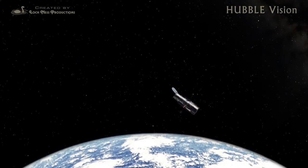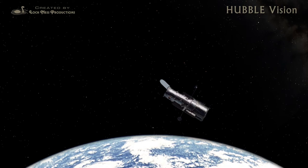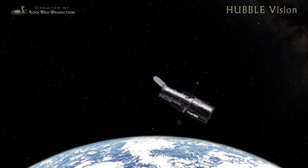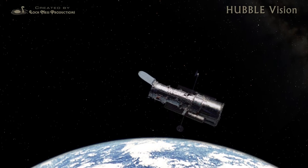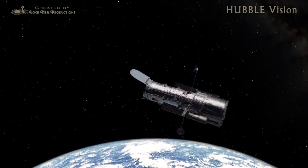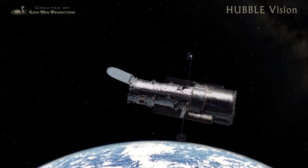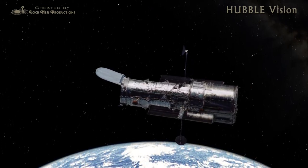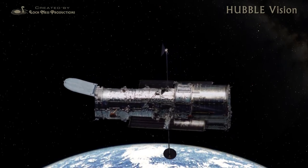Today, we explore the universe with telescopes that extend our view across time and space, revealing wonders previous generations of stargazers never dreamed of. And some of the most evocative visions have come from a magnificent orbiting observatory, the Hubble Space Telescope.